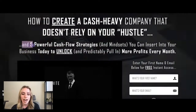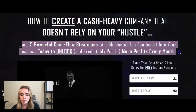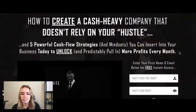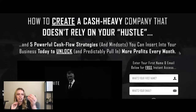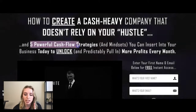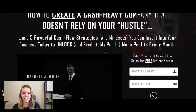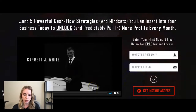Right here it says 'five powerful cashflow strategies and mindsets you can insert into your business today to unlock and predictably pull in more profits every month.' That is really great copy. Let me know down in the comments below — do you guys think that's some part of a hook or do you think that's the offer? I think that's definitely part of the offer. We have five powerful cashflow strategies, that's pretty specific. And we've got this video, so I'm going to say that video is the story. Go and watch it — he tells a little bit of his story in there.